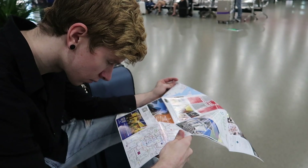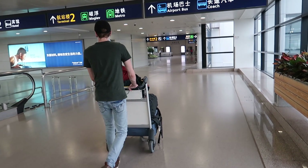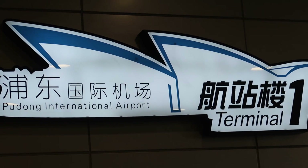If you get confused, just ask the staff and they'll point you in the right direction. Once you find the booth for the transit visas, be ready to wait in line — at least when we went, it wasn't very fast. So just relax, no rush. You have plenty of time to see Shanghai.